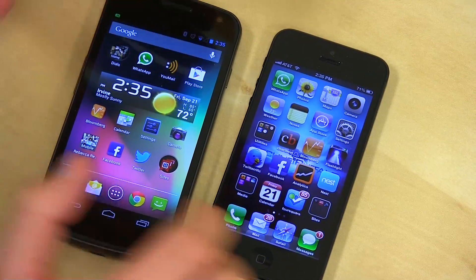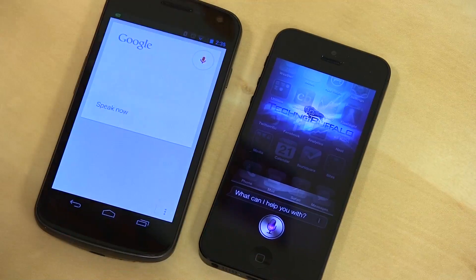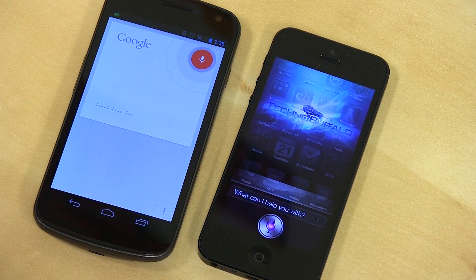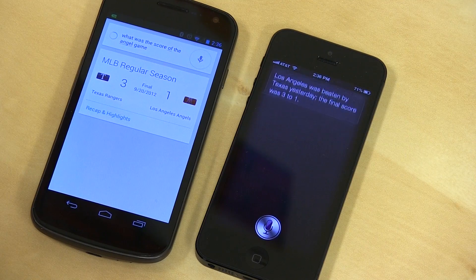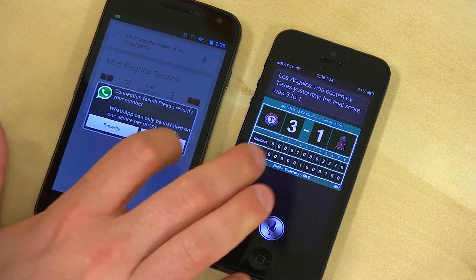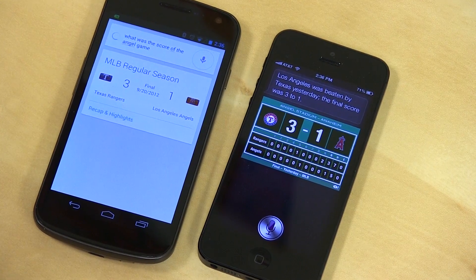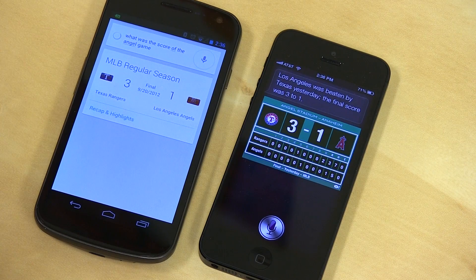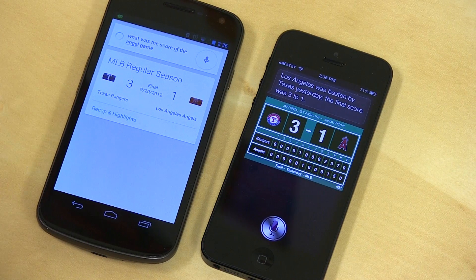Let's try some sports. What was the score of the Angels game? The Angels lost to the Rangers 3 to 1. Both answered quickly — this is a whole different battle than our initial square off. Whether it's a combination of iOS 6 coming out of beta or iPhone 5 hardware, it's much, much faster.